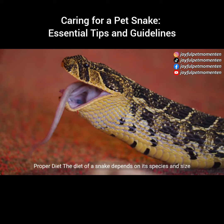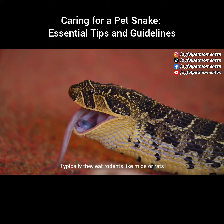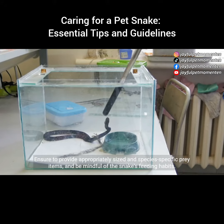Proper diet: the diet of a snake depends on its species and size. Typically, they eat rodents like mice or rats. Ensure to provide appropriately sized and species-specific prey items, and be mindful of the snake's feeding habits.